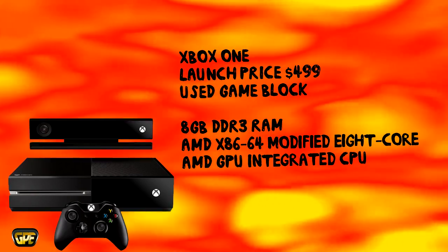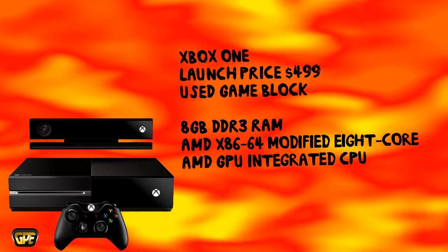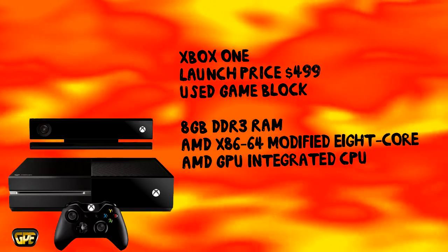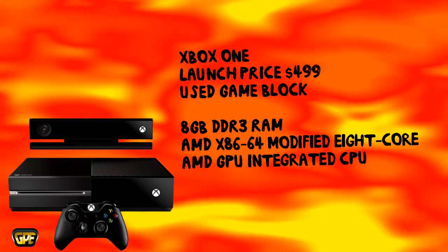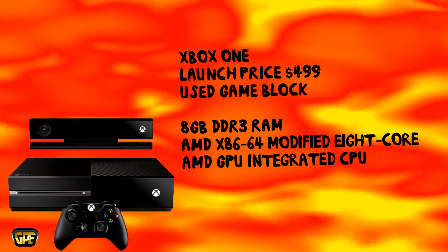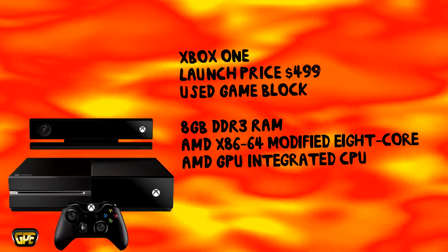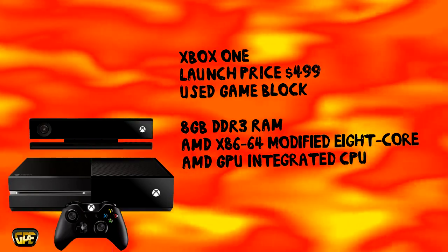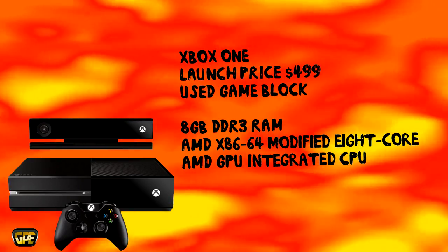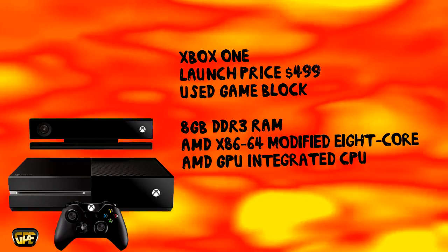The controller, however, is the strong point of the Xbox One. The controller is very impressive. I've heard that the people who have actually played the system or touched the controller are very, very impressed by how it feels. It feels like a very pricey, expensive controller — the buttons feel different than the 360 buttons. The controller is one thing that Microsoft got right. The controller is pretty awesome.